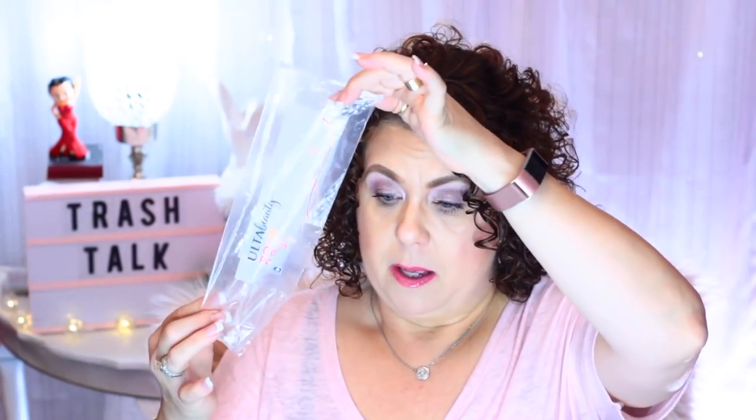Next are some cotton rounds — these are the Ulta Beauty exfoliating cotton rounds. I used to rave about these, but I think they have changed the formulation and the quality isn't as good as it used to be. So once my stash is gone, I won't be repurchasing those.